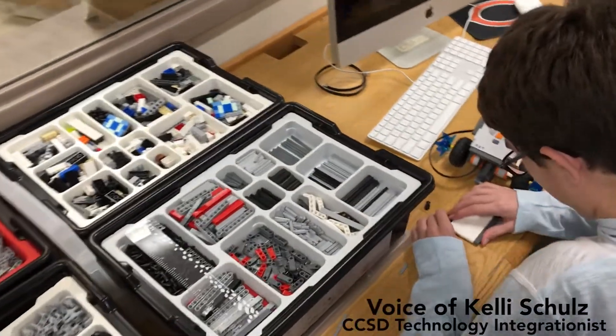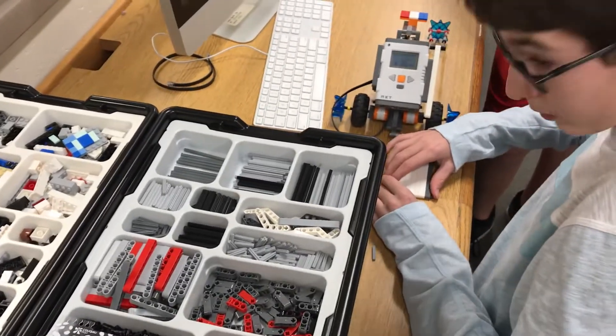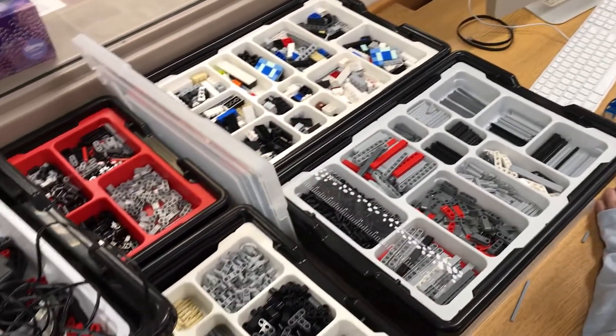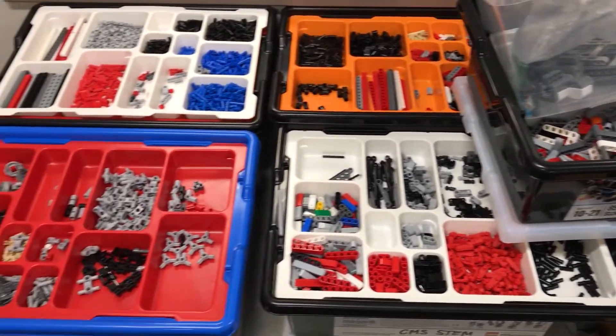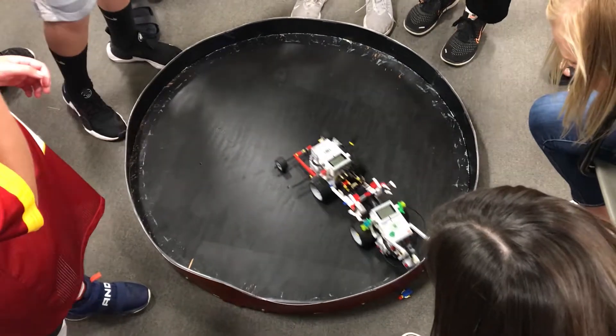Just this year we wanted to make a change in our exploratory classes and we added in robotics. I approached the instructor here, Kim Rennie, about making that change for the seventh grade class. We had robotics here for an after-school club, but I just thought it was really important to get all kids involved with it, not just those who are able to make it after school.